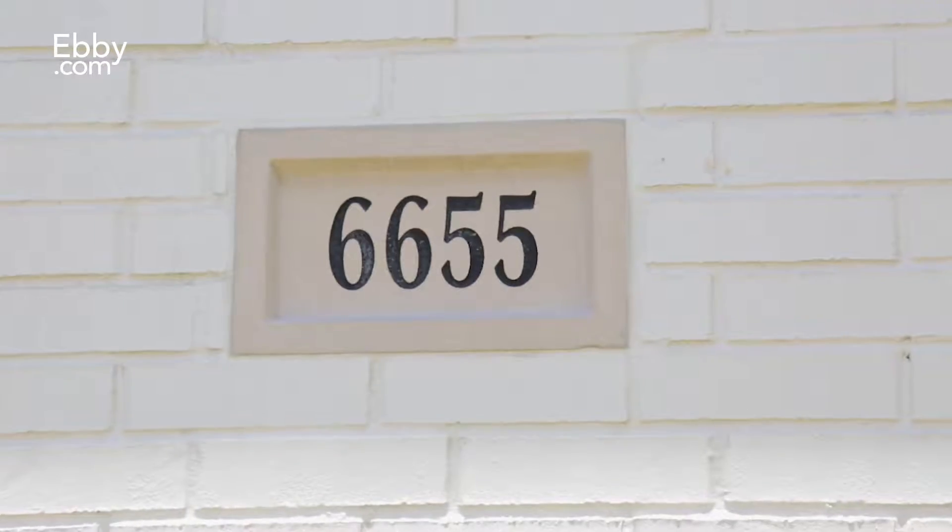Hi, welcome. I'm Julie Lewis with Ebby's Preston and Plano Parkway office. Thank you so much for coming by to see my listing here at 6655 Green Knoll in North Dallas. Come on in and let me show you around.